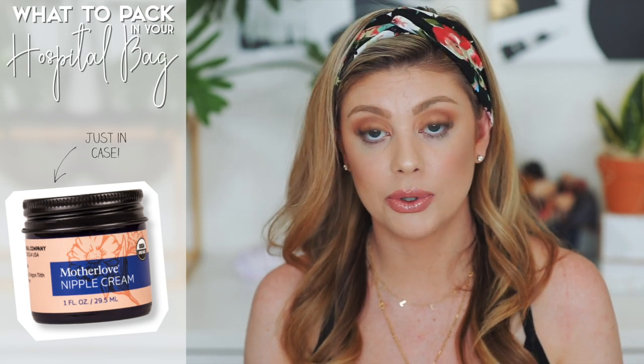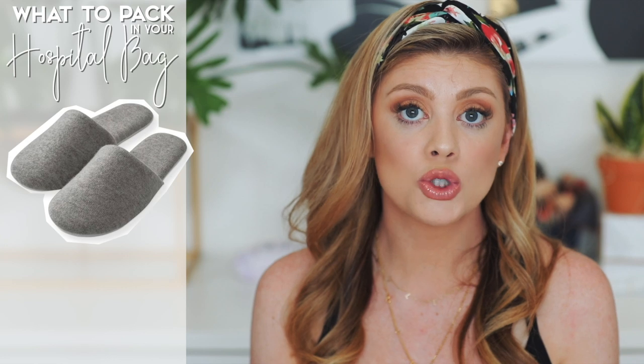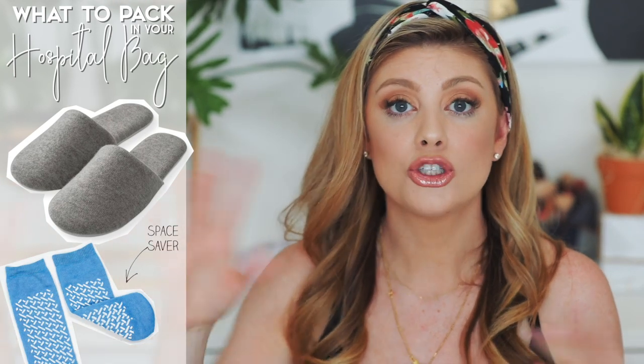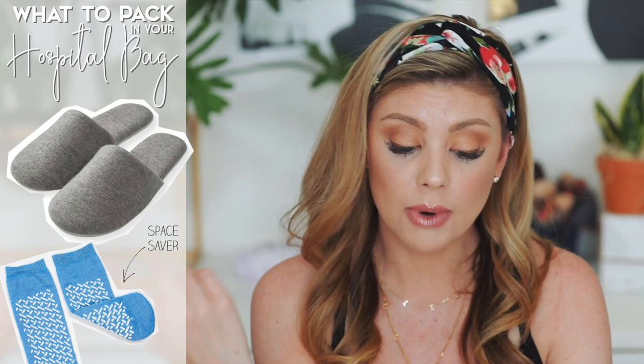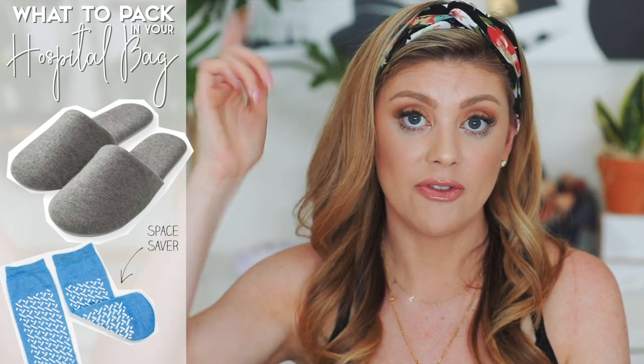Another thing to bring is nipple cream — if you're nursing and your nipples are really hurting, you'll want it. One I recommend is Motherlove, I really like that one. Also, you don't want to walk barefoot on those floors, so bring slippers or socks with grips on the bottom. Grip socks take up less space than slippers — I'll find some inexpensive ones and link them below.